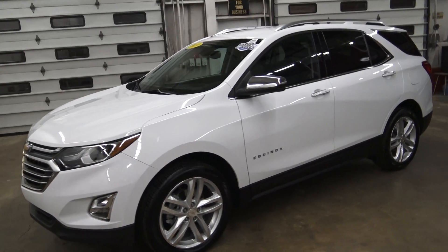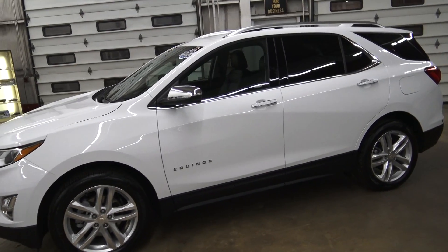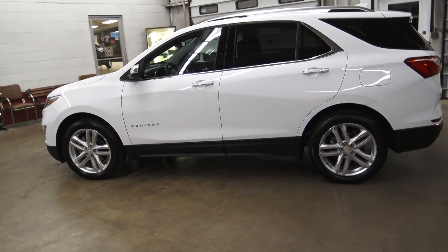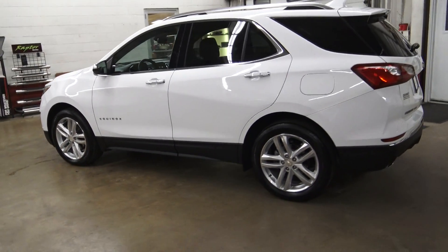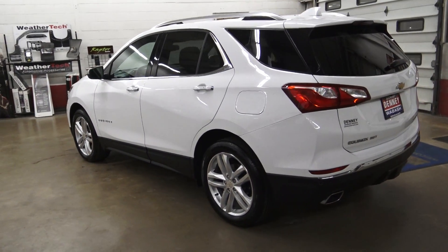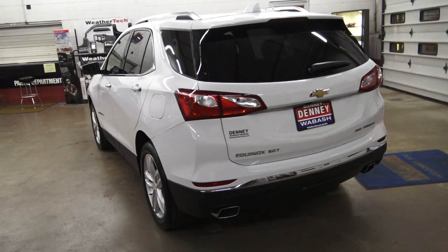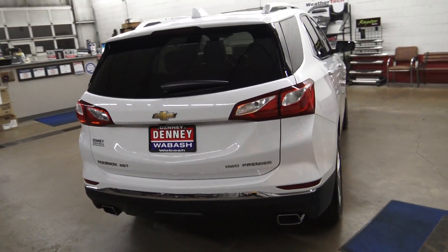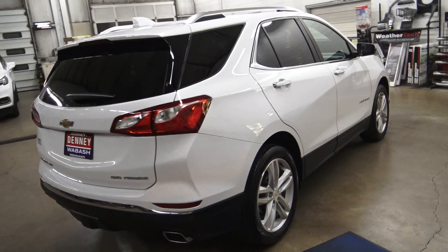Okay everybody, it is Chevy Equinox time once again here at Denny Motor Sales. This beauty is a 2019 Chevy Equinox Premier. This is an all-wheel drive model and has the 2-liter turbocharged four-cylinder engine.